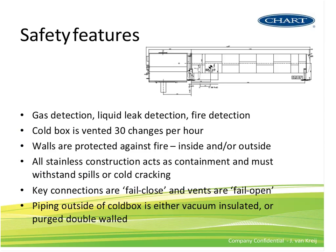Safety features inside the cold box include gas detection, liquid leak detection, and fire detection. It's vented at 30 air changes per hour, a class requirement. All walls are protected against fire from inside and outside. It's all stainless steel to withstand cryogenic temperatures. Key connections are fail-closed and vents are fail-open. Piping outside the cold box is either vacuum-insulated or purge double-walled.